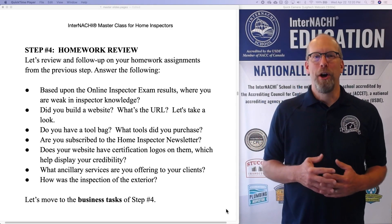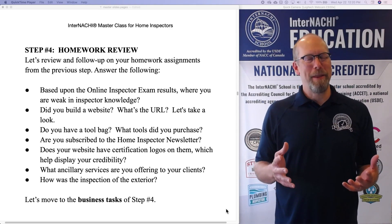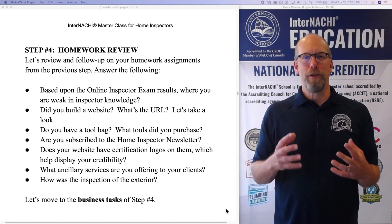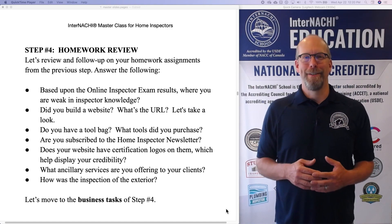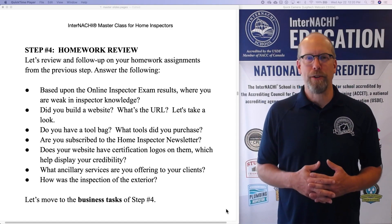Do you have a tool bag? What tools did you purchase? We went over some of the basics and some advanced tools. For me, an LED powerful lumens flashlight is essential — a GFCI tester, a screwdriver, and an infrared camera.